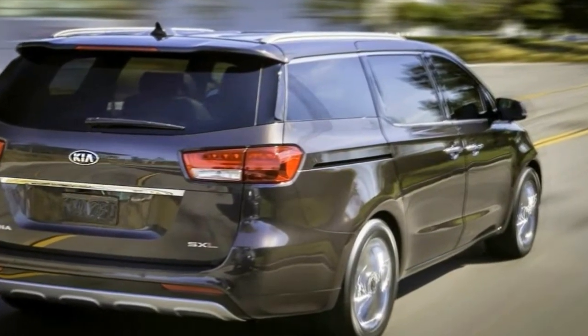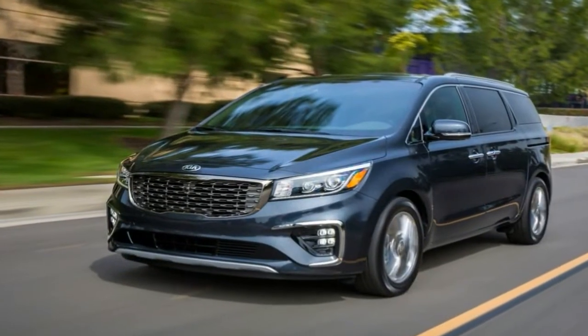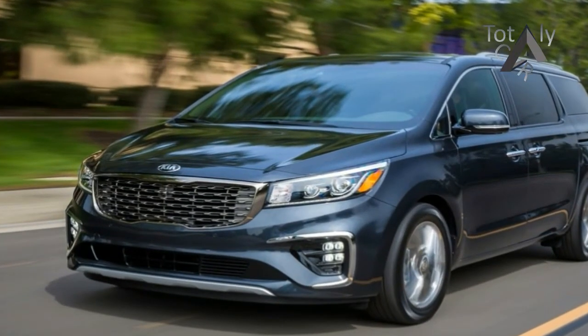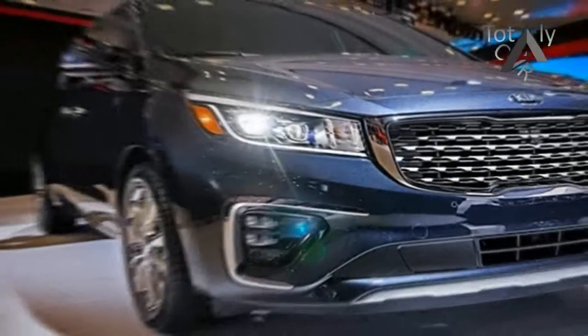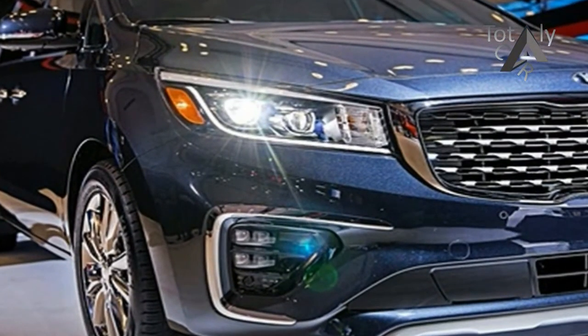Kia did update the front fascia to be more in line with its current lineup, but outside of that, the only good things are redesigned exterior lights. If you want LED headlamps, you need to pony up for the higher trim levels, while you have to jump up to the X trim if you want the new power sliding door button.